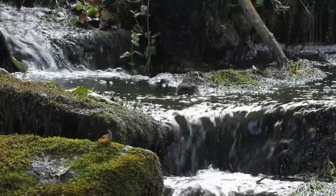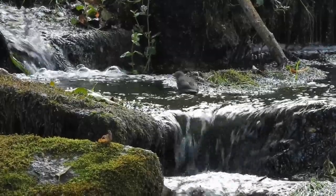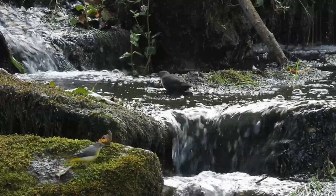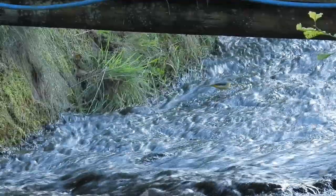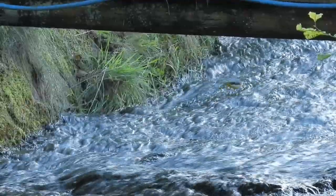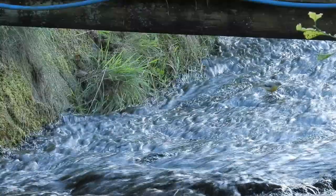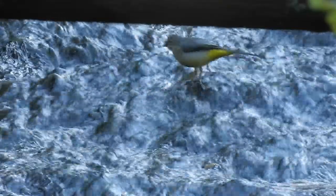Soon another species often associated with streams turned up — a grey wagtail. Like their more common cousin the pied wagtail, these are mostly insectivorous and spend a lot of their time along the water's edge, sometimes jumping into the air to catch flying insects as they pass by. This one had taken a note out of the dipper's book and seemed to be looking under the water for food.